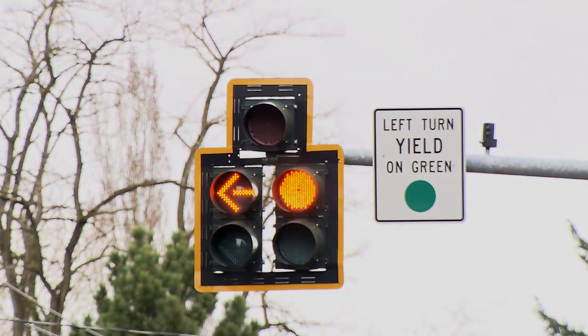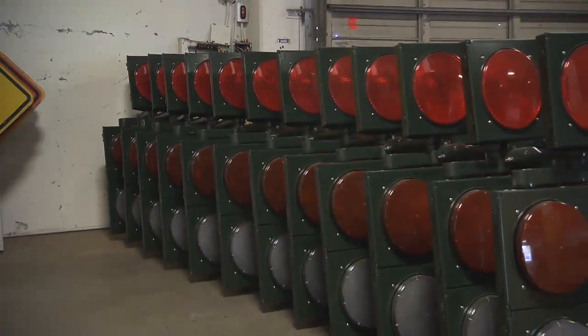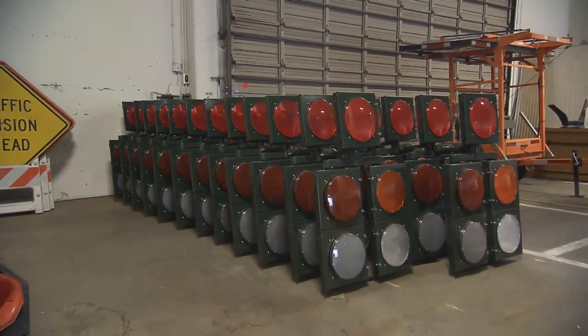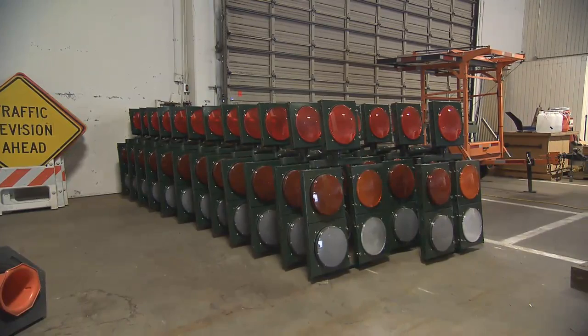LED modules represent an 83 to 88% reduction in energy consumption compared with incandescent bulbs. LED replacements will result in an estimated annual savings of more than one half million kilowatt hours, with the potential to reduce greenhouse gas emissions by 239 metric tons a year.